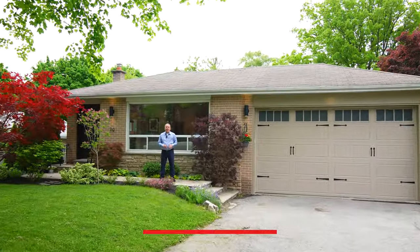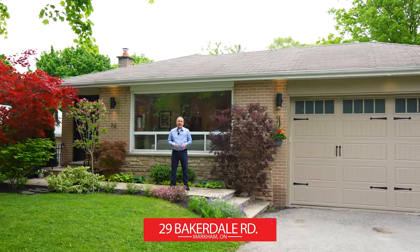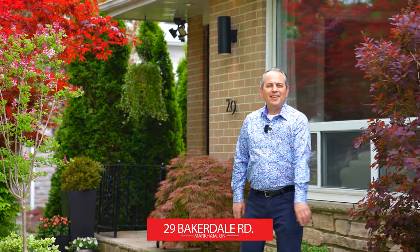Hey everyone, I'm in Markham today and I'm going to share the top five reasons why you'll love this home. Let's go in and take a look.